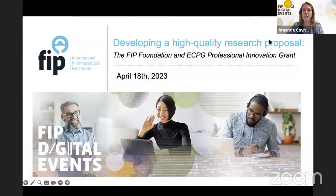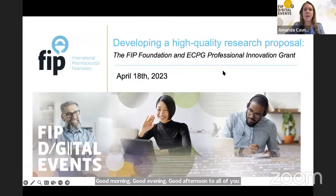Good morning, good evening, and good afternoon to all of you on the call today. Thank you for joining us for developing a high-quality research proposal — the FIP Foundation and ECPG Professional Innovation Grant.